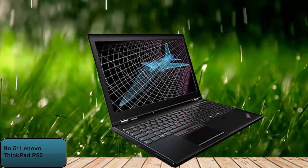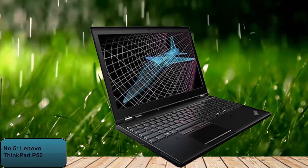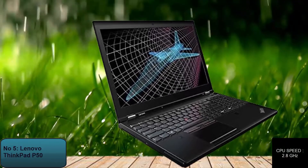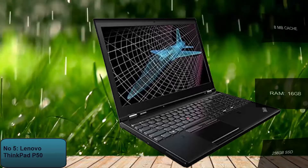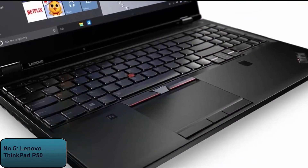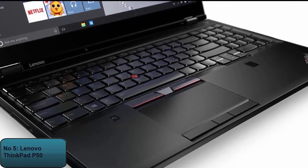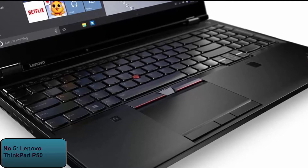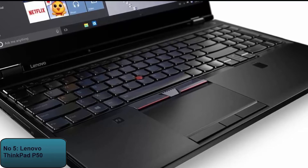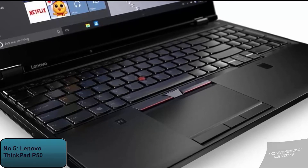The Lenovo ThinkPad P50 is equipped with a quad-core Intel Core i5 processor running at 2.8GHz. The CPU performs better with a cache of 8MB. In addition to 16GB of RAM, the laptop is equipped with 256GB of SSD. This screen size is ideal for working, and it is also essential for AutoCAD engineers to have a high-resolution screen. The Lenovo ThinkPad P50 has a 1920x1080 pixel liquid crystal display.